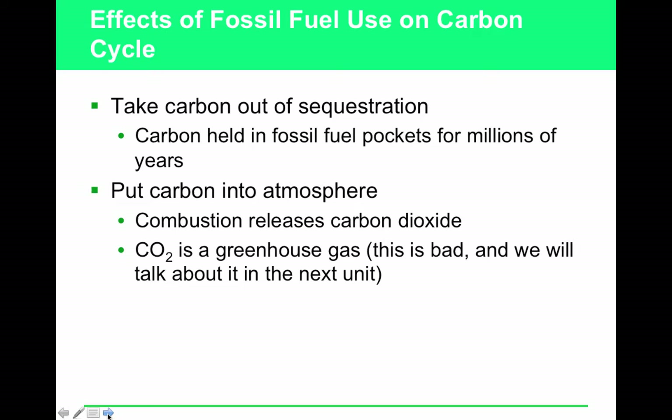Fossil fuel use affects the carbon cycle by taking carbon that was sequestered — stored — in long-term underground reservoirs and releasing it into the air, usually as CO2, a greenhouse gas. The primary gas released during combustion is carbon dioxide. Other pollutants released when fossil fuels are combusted include methane, sulfur dioxide, and nitrogen oxides. The heavy metal associated with burning coal is mercury.